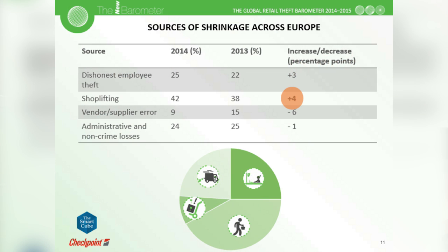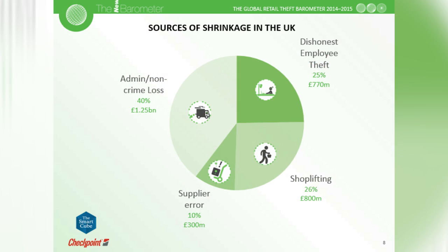The figures do vary throughout Europe, and as we see movements of populations around Europe we can expect the figures to change even more dramatically. Financial losses in the UK: 40% from internal administration errors equates to about £1.25 billion worth of lost goods. Shoplifting accounts for over £800 million worth of goods, and supplier errors can impact by up to £300 million. Whichever dynamic you look at, these are some very significant numbers.